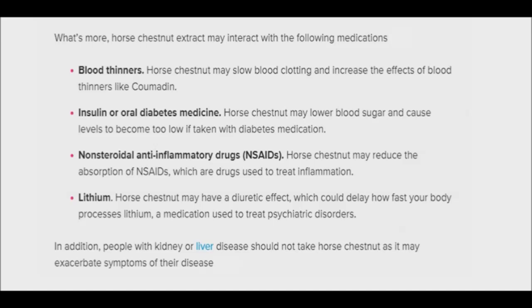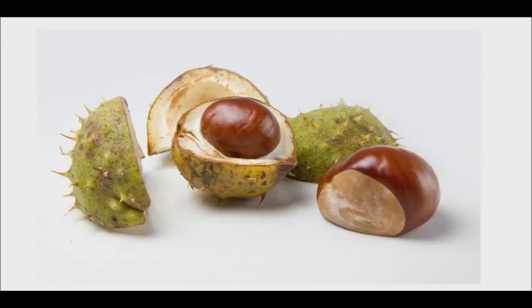The use of horse chestnut seed extract is generally considered safe. Reported side effects are mild and include digestion issues, upset stomach, dizziness, headache, and itching. In addition, horse chestnuts should not be consumed raw as they contain compounds that are not fit for human consumption and can be poisonous.